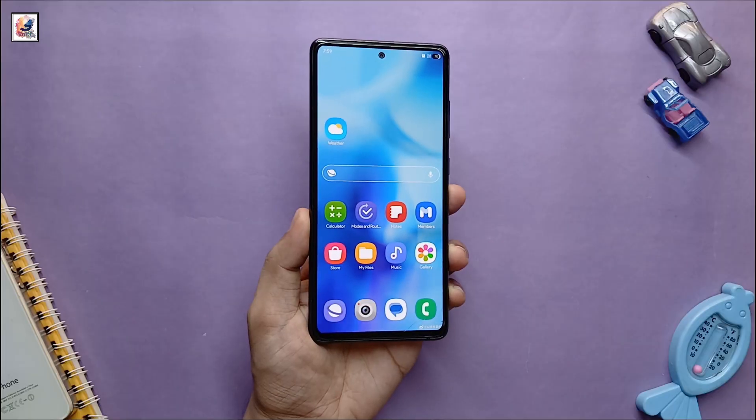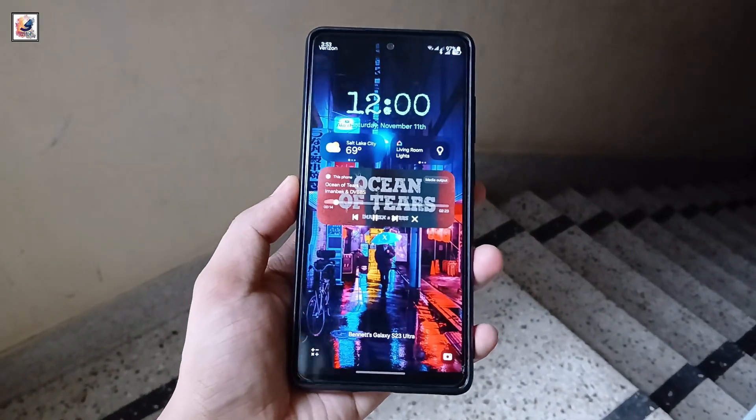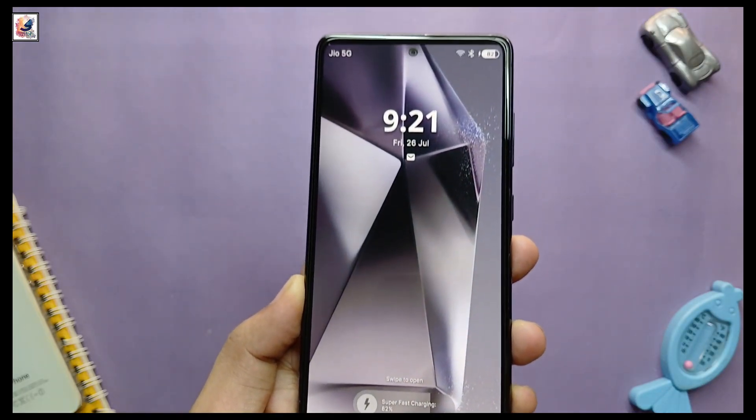This is the new look screen pane — you can now add more widgets on your home screen. And this is the One UI 7 lock screen, along with a new charging animation.